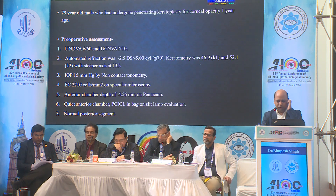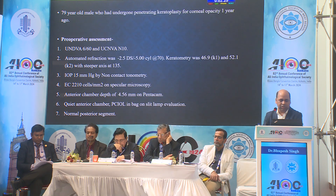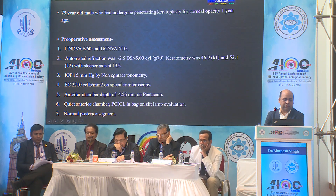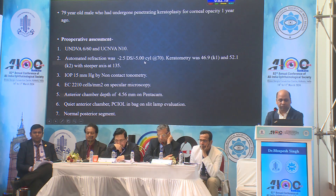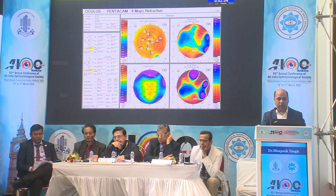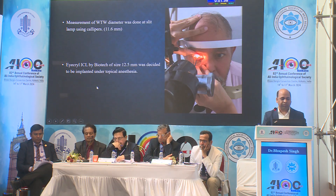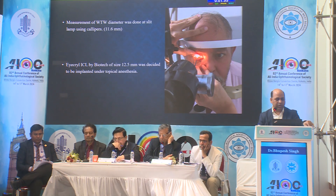This is one case I want to show — a 79-year-old male who had keratoplasty and recovered well. Uncorrected visual acuity was 6/60 and 10, and refraction was 2.5 with 5 cylinders. Keratometry reading was 46.9 and 52, and everything else was normal. AC depth was slightly more at 4.56. On the Pentacam map, you can see K1 and K2 at 46 and 52, pachymetry 500 microns. White-to-white measurement on slit lamp was 11.6.